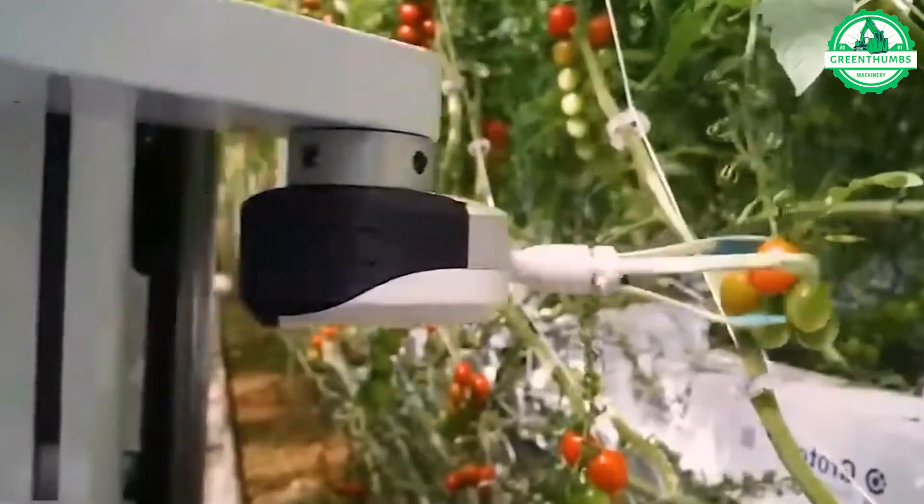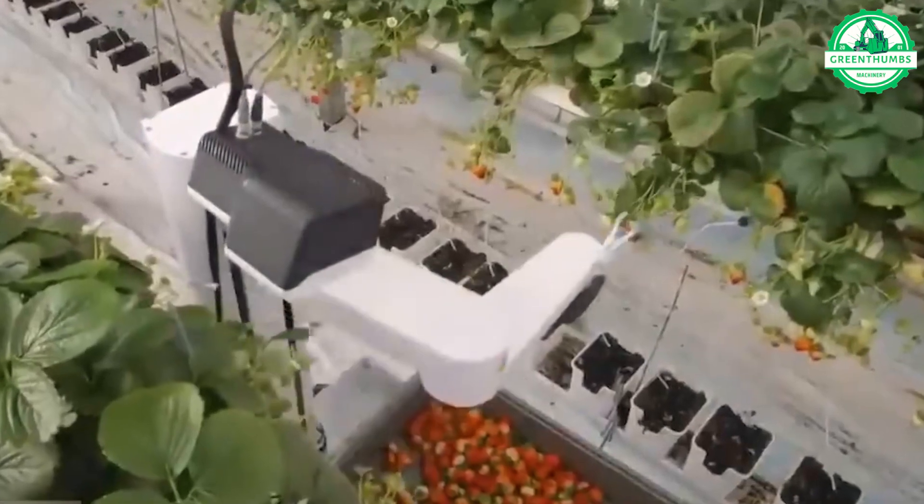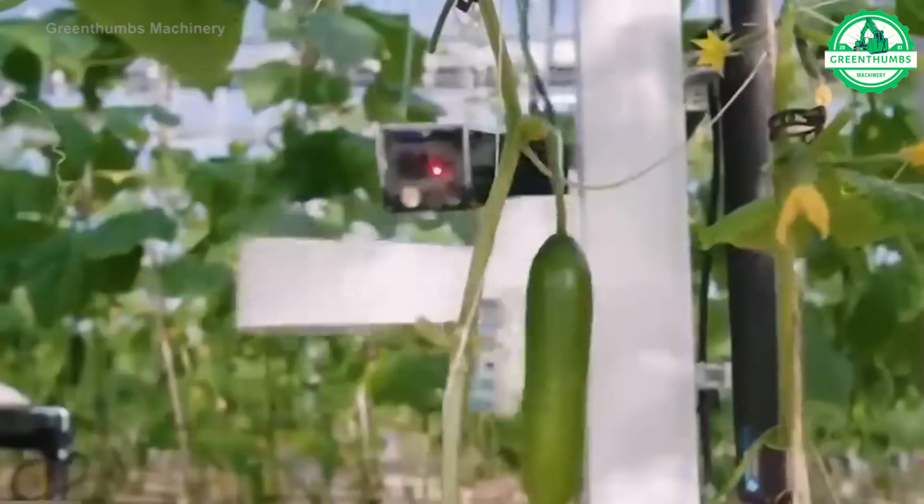Fruit picking robots are advanced machines designed to automate the harvesting process by using robotic arms equipped with grippers, cameras, and sensors.